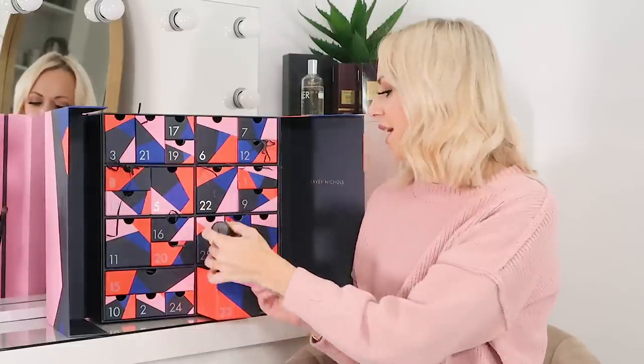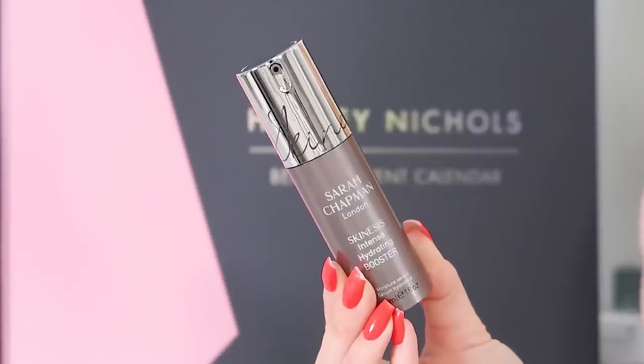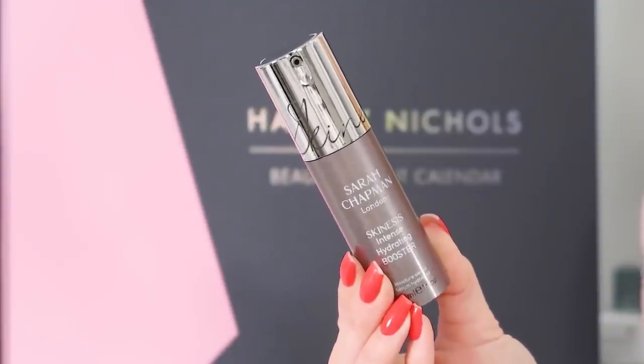Day 23 and we've got the Sarah Chapman Skinesis Intense Hydrating Booster in 30ml — a moisturising serum. Sarah Chapman are a spa brand so you can count on their products. This is great as one of the final stages in your skincare regime, specifically targeted to add moisture — great for dry or dehydrated skin, and also good for anti-aging because moisture plumps fine lines and wrinkles so they don't look as deep. A great all-rounder.